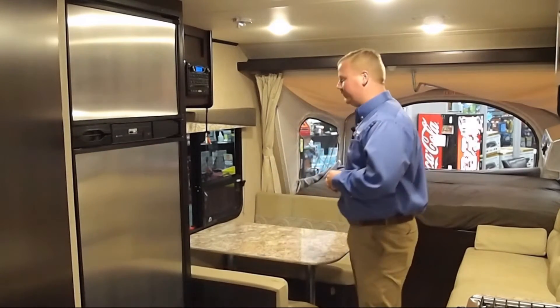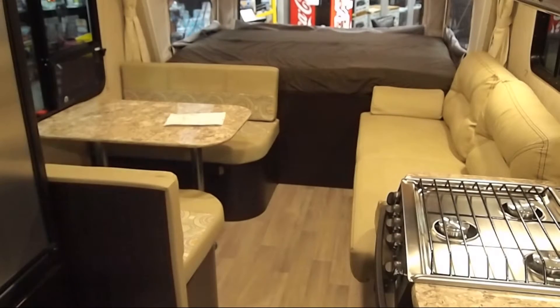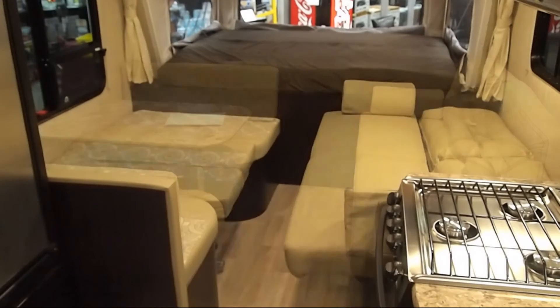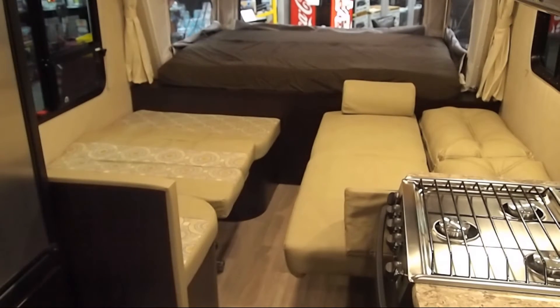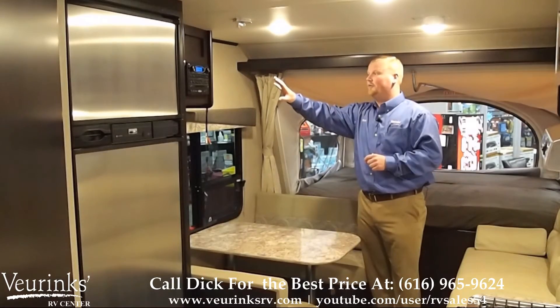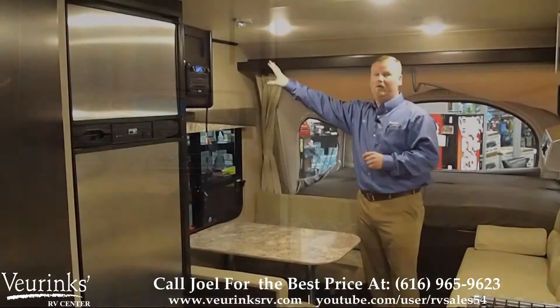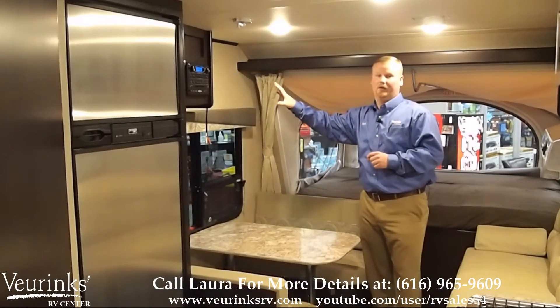As we move to the forward of the trailer, you notice the nice big dinette — it can easily seat four adults and also folds down into a bed for two children. We didn't cut any corners up here either. We've given you an area for CD, AM, FM radio with DVD hookups and even a spot to mount a TV on the wall with cable and satellite hookups.